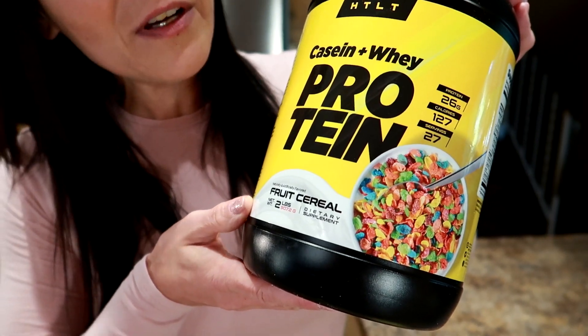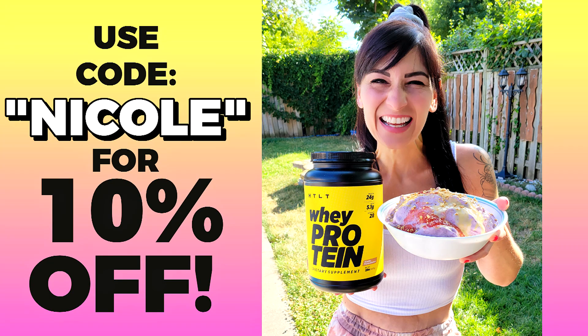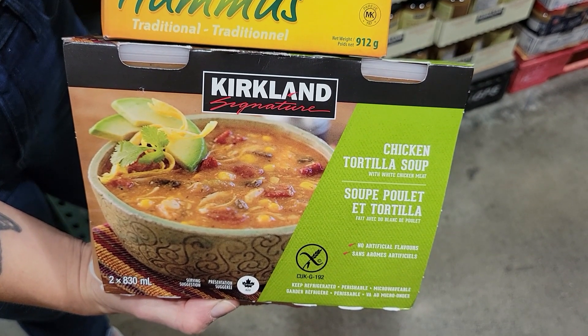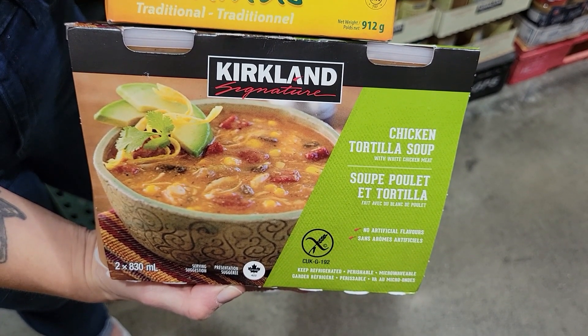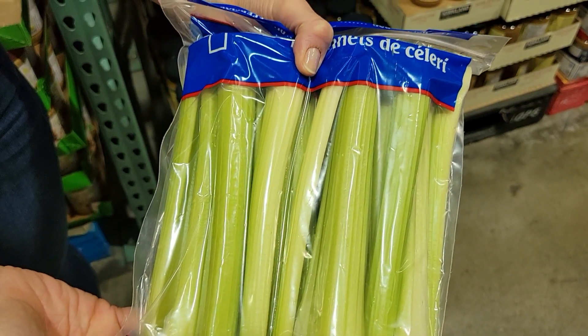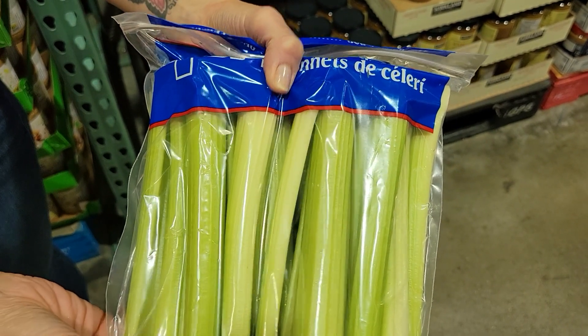This is the new HTLT protein flavor — fruit cereal — it is delicious. Lunch: two cups of the Kirkland Signature chicken tortilla soup. I love soups like this that are already ready to go — you literally just measure out and heat it up. Soup and liquid keeps you fuller longer, so I can eat that soup and stay full for hours.